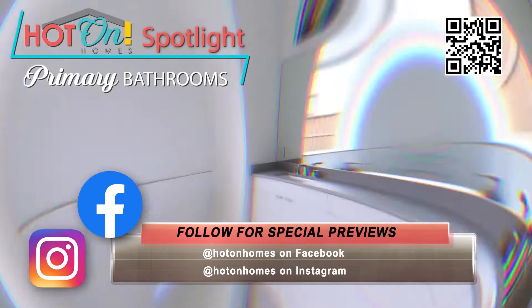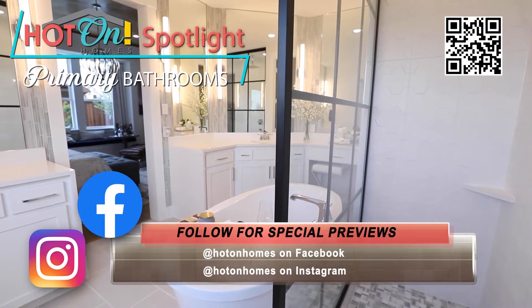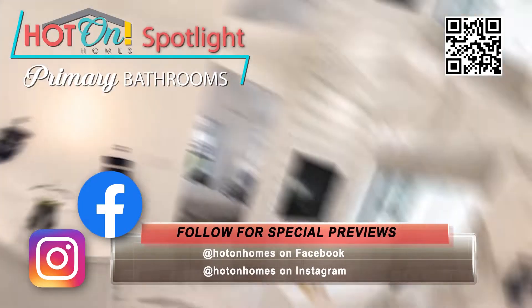Builders haven't forgotten about energy savings. Many primary bathrooms feature water-saving faucets, tankless water heaters, energy-efficient lighting, and multiple sustainable materials.